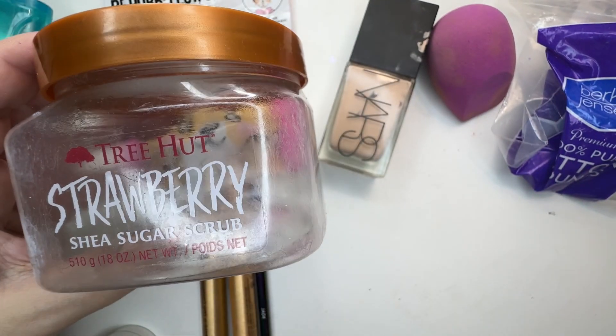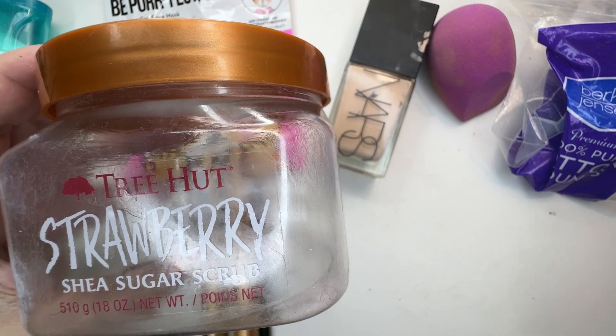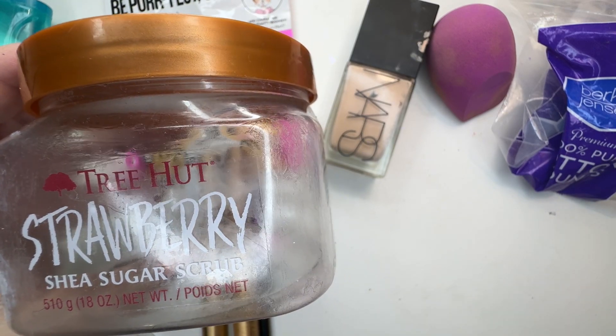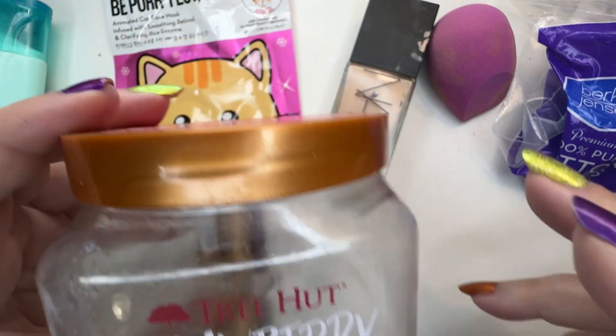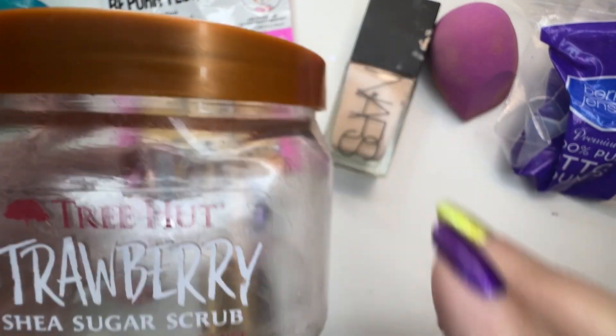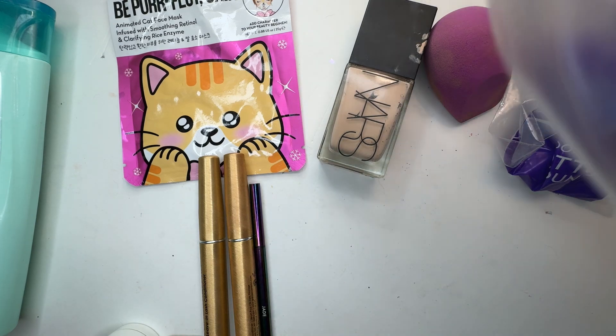Tree Hut Strawberry Shea Sugar Scrub. This was nice, but the initial scent was good and then I kind of got sick of it. There was an after-scent that I didn't really care for. I have a bunch of other Tree Hut scrubs, not in the strawberry. I'm using the Apple one right now, which seems pretty good.